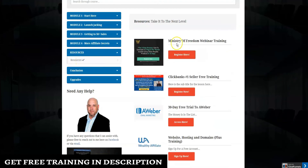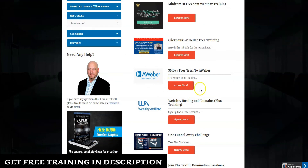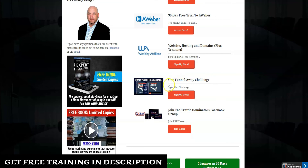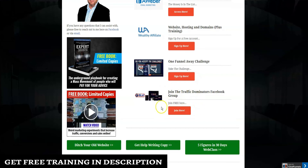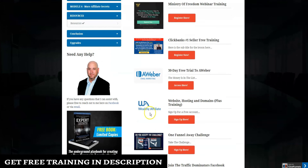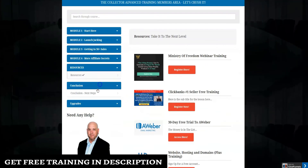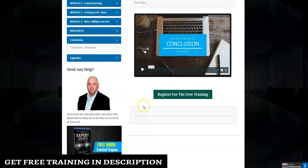In the resources area, there are resources to take your marketing to the next level: access to a free Ministry of Freedom webinar training, ClickBank's number one seller free training, a free 30-day AWeber trial, Wealthy Affiliates — where you can get a free website with hosting and an option for a free domain plus training — the One Funnel Away Challenge, and the Traffic Dominator Facebook group.